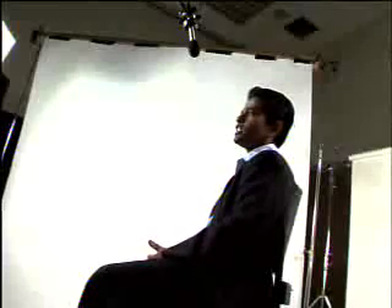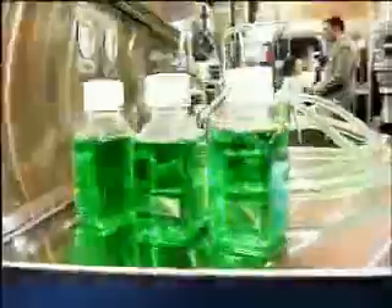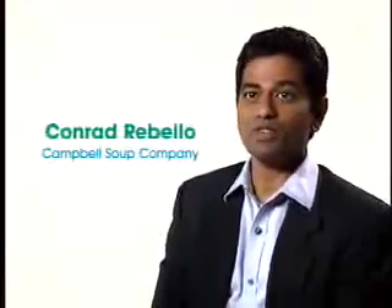I wanted to work for an organization where I could actually see the products of my labor out on the grocery store shelf. In my day-to-day job at Campbell's, I'm responsible for actually creating soups that the consumers would like, that appeals to the consumers. Part of my job is coming up with new products, new ideas, innovative ideas. Everybody wants the next new thing. Jell-O pudding in a cup — that's mine.